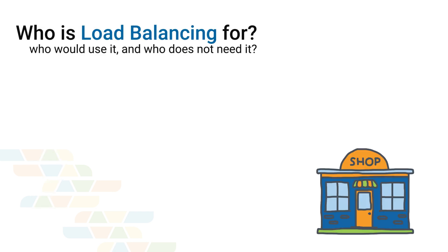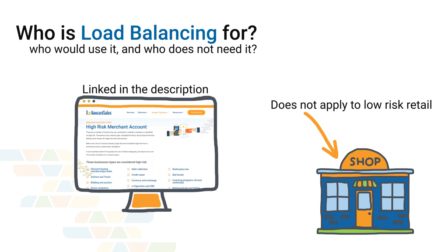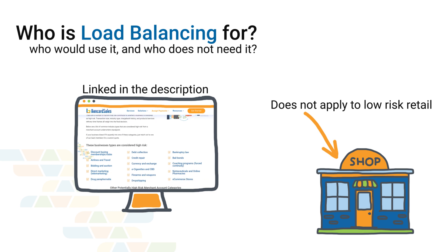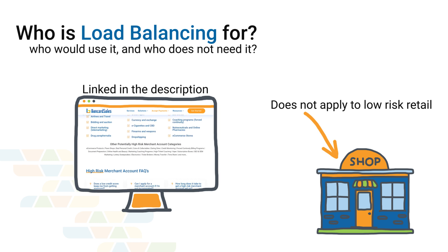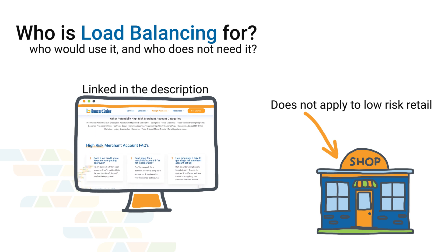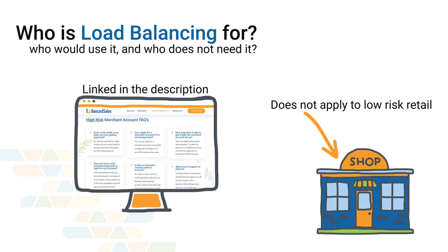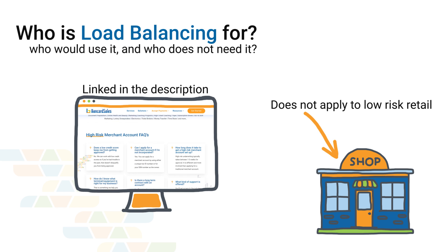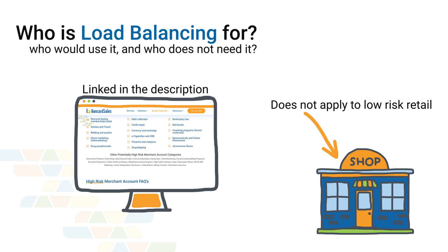Load balancing won't apply to your business if you are low risk or low volume. If you've found this video because you're doing research on payment gateways and want to know which one you should use, check the links in the description where you can schedule a consultation with me to go over what's right for your business pertaining to a merchant account and payment gateway. If you're not quite sure if you're high risk, I'll also post a website article where you can cross-reference a list of high risk merchant account categories to see if your company falls into that category.